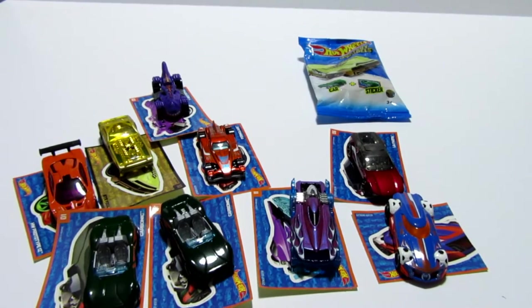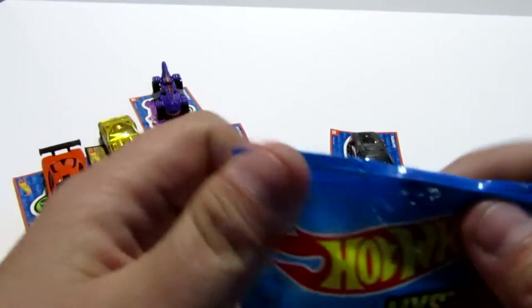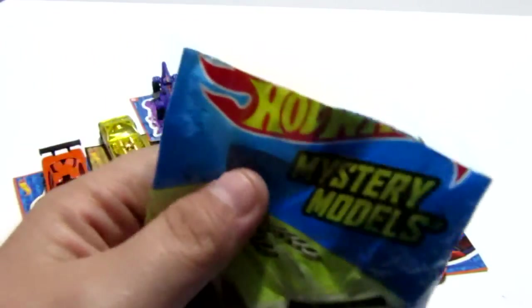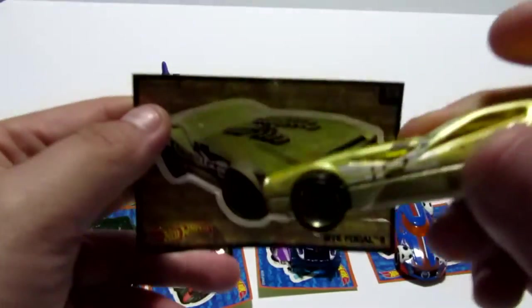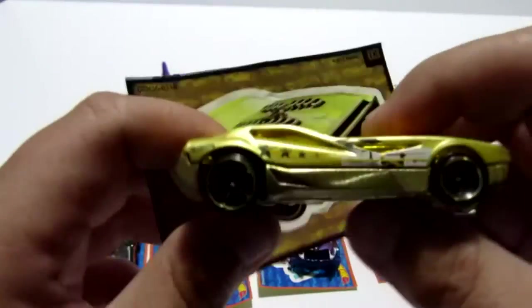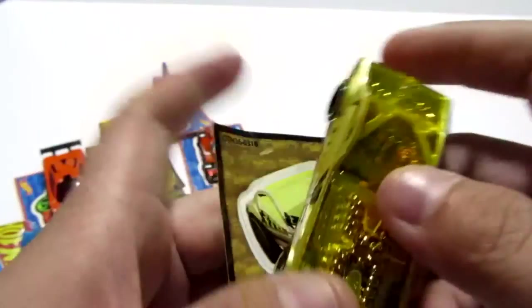Our last blind bag. I'm wondering what it's going to be. I'm hoping for another Bifocal — that would be so cool. That would be so crazy if I got this one right. No way! You guys saw it. I had not been able to look in the bag. I opened it up right away. All I did was say I hope I get another Bifocal. Look what I got. Guys, am I psychic? Am I a blind bag psychic?